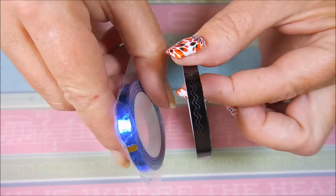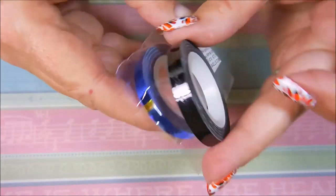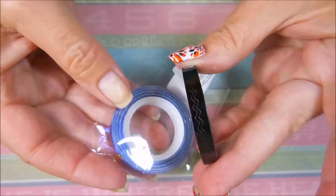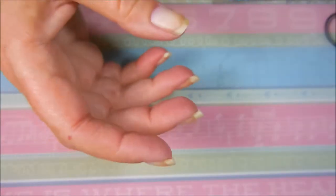I've got two rolls — the blue and the black. They're nice and wide. You could do a strip down the side or diagonal. I'm really looking forward to playing with these. Just right up my alley.